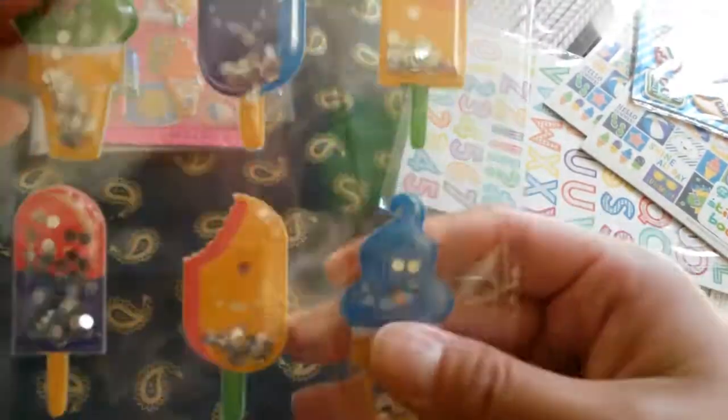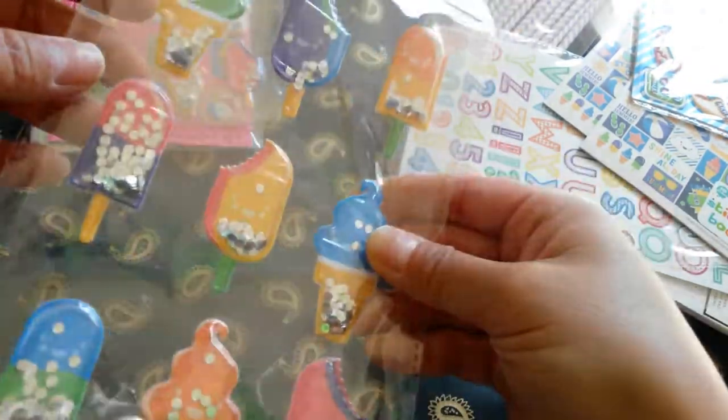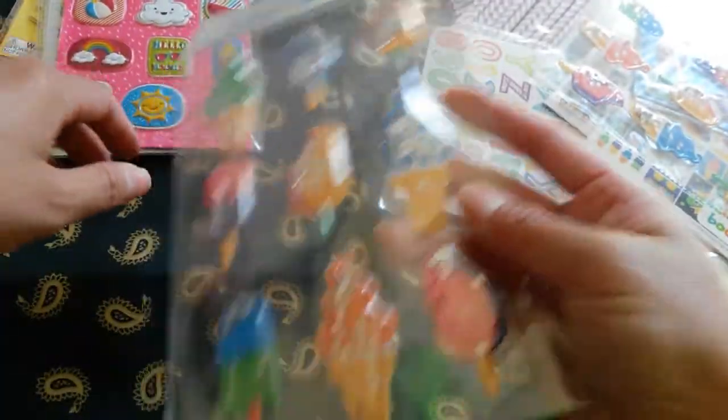These are really cute too — these are puffy stickers, they're shakers. There's nine of them. Ice cream. That's really neat. These might be good for the clips. So I got two sets of that. Here is another puffy stickers — this one's different from the other one.